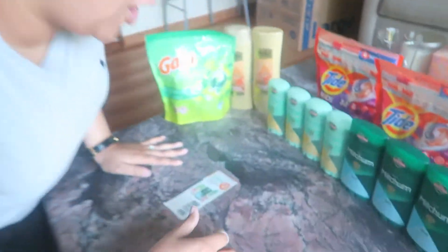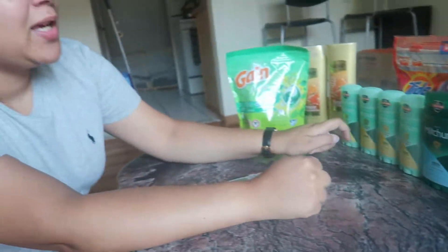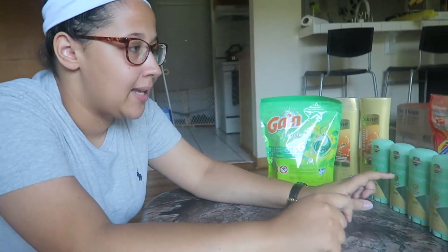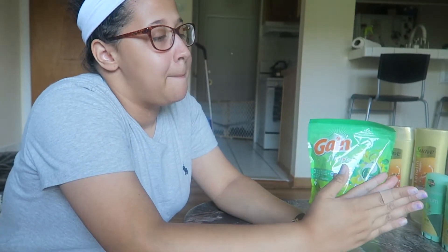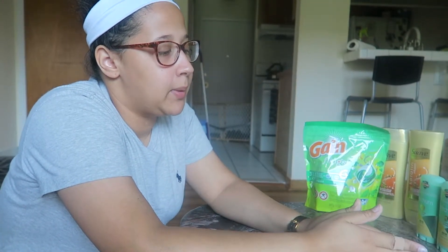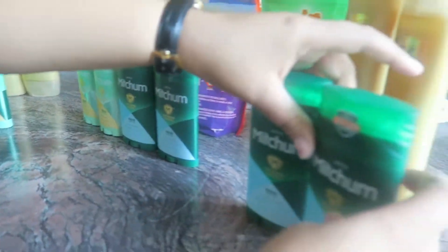These bad boys are my money makers — these are like my holy grail. Not only because we use these, but at CVS and Walgreens they're only $5 a piece. The deal was buy two, get one 50% off. So these are all separate transactions.